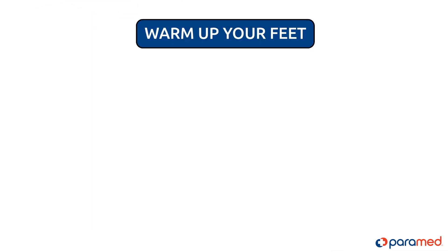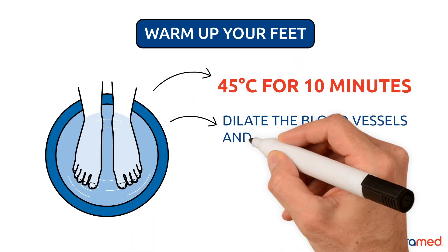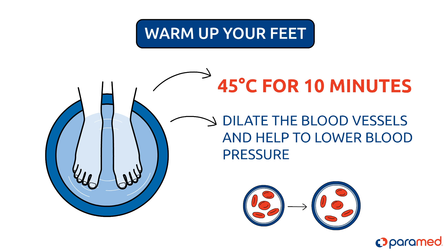Warm up your feet. Place your feet into a 45 degrees Celsius water bath for 10 minutes. This will dilate the blood vessels and help to lower blood pressure.